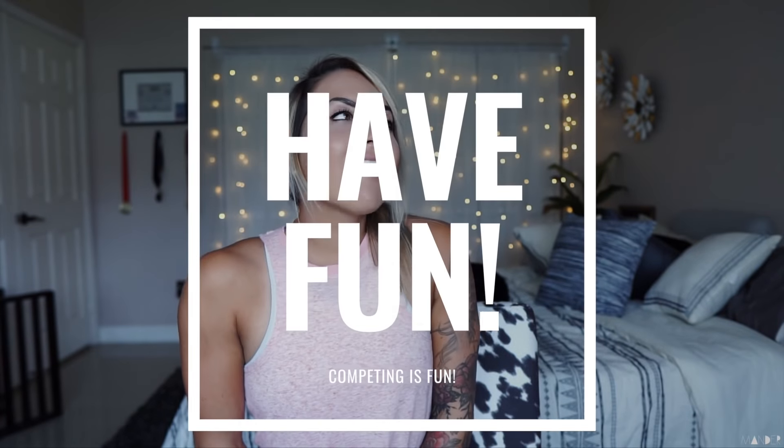Last but not least, tip number ten is to have fun. Nobody likes competing with people who are yelling at the judges and getting mad. Competitions are literally for fun. Chances are if you're watching my video, you're not a Games competitor winning thousands of dollars — this is just a fun workout day. Don't stress about the placings, don't be mad at your judge if they no-rep you. Competitions are supposed to be super fun, especially with a team. Add it to your CrossFit competition resume and just use it as a learning experience.